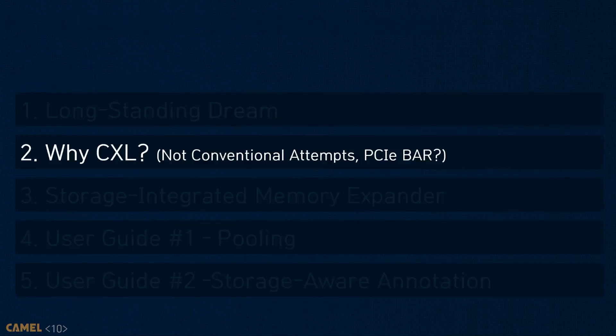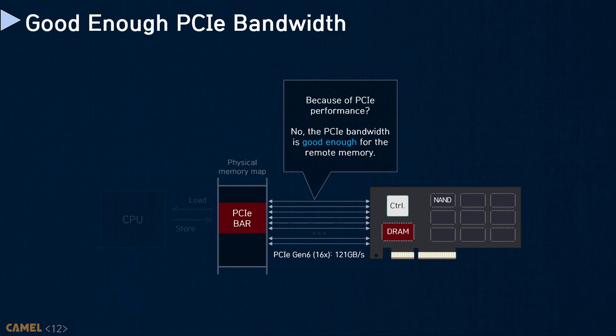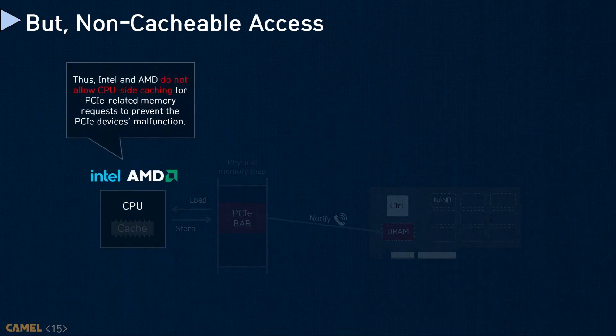From now on, I will explain why we need CXL for storage-integrated memory expansion, even though the existing approaches can expose internal resources to the host through PCIe BAR. PCIe-based memory expanders are impractical due to their intrinsic nature. Note that PCIe 5.0 supports 4GB per second per lane, which can deliver 64GB per second per endpoint device. The restriction comes from what the PCIe interface is exactly designed for. All PCIe devices are just peripherals from the CPU viewpoint. Thus, the address spaces of PCIe are basically exposed through memory-mapped IO. This means that Intel and AMD do not allow CPU-side caching for PCIe-related memory requests, to prevent system malfunction over the PCIe devices.